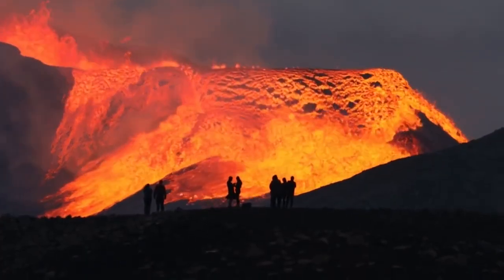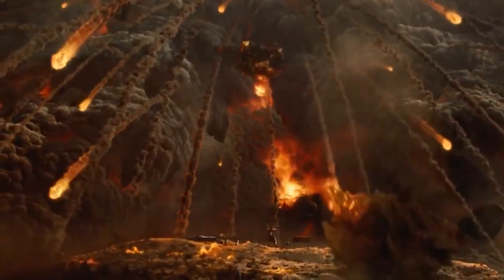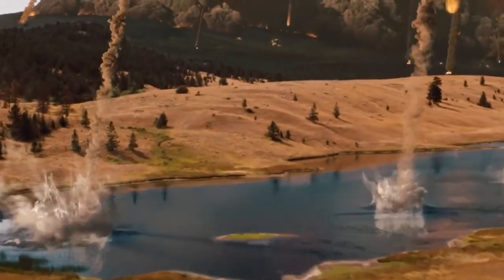According to most scientists, these are volcanoes that could bring forth the apocalypse with heat, fumes, and debris that they could give off with a single explosion.